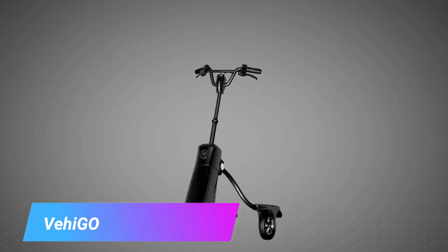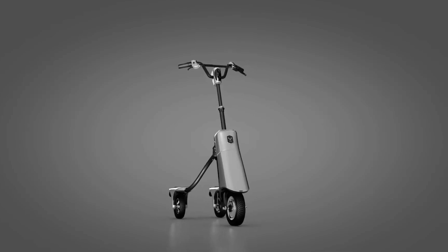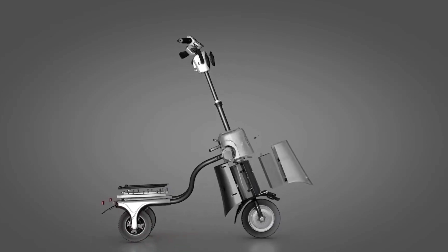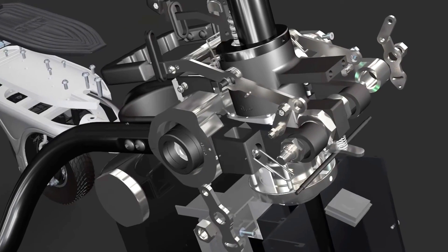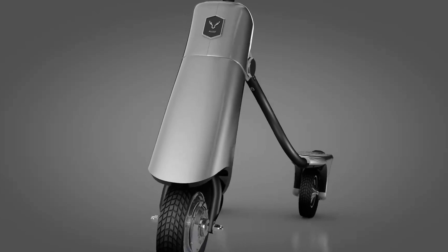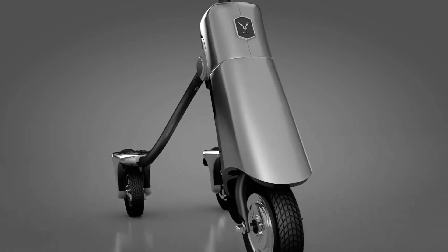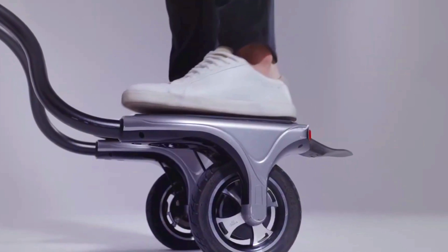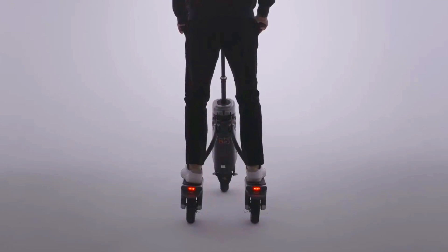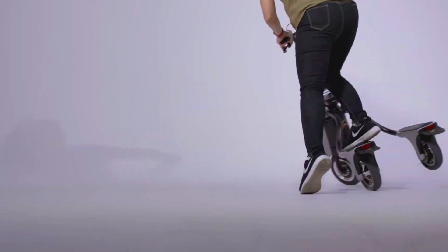The Wohiko is a foldable electric scooter designed to be the world's first quick-charge foldable electric scooter. It is powered by a 250W motor, supports up to 100 kilograms, and features an aircraft-level aluminum frame for strong and safe riding. It has a top speed of 25 km/h, a range of up to 20 kilometers on a single charge, and can be fully charged in just 15 minutes.